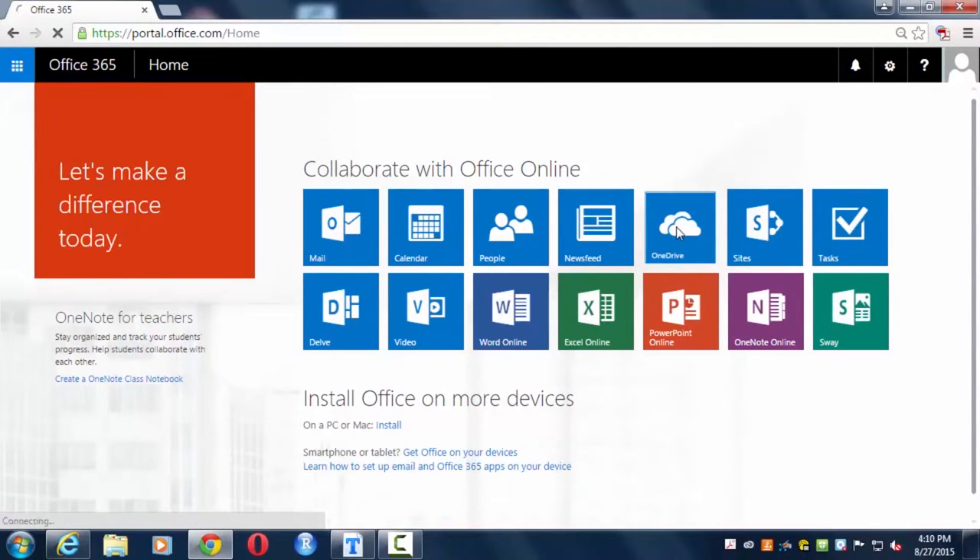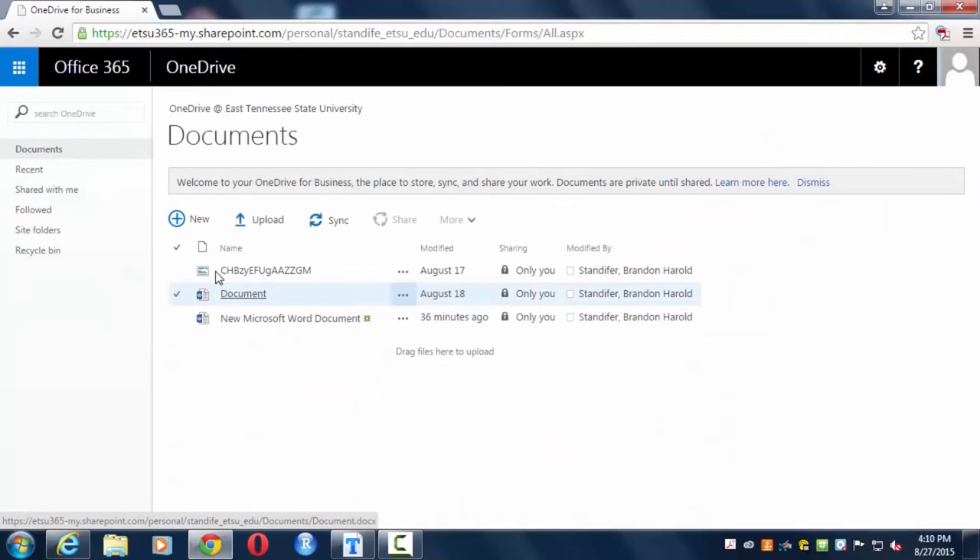As part of Office 365, you'll have access to OneDrive, a storage service that allows one terabyte of network file storage. Using OneDrive, you can manage network backups of all of your files and even share them with other people.